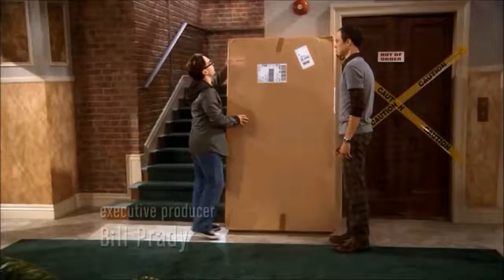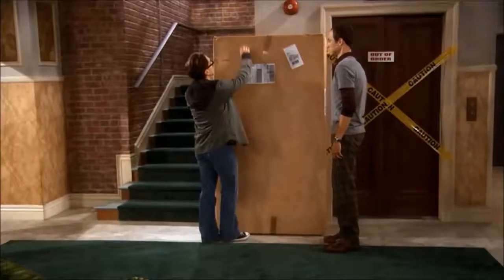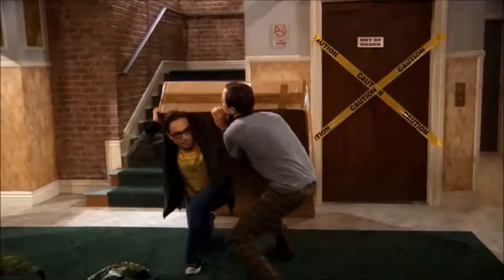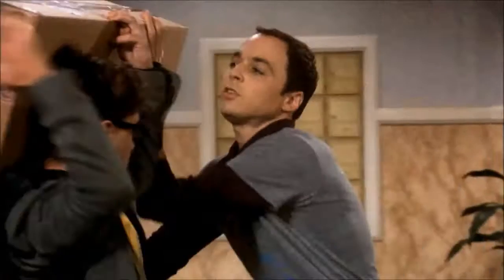We don't need strength. We're physicists. We are the intellectual descendants of Archimedes. Give me a lever and I can move the earth. It's just a mess. Archimedes would be so proud.